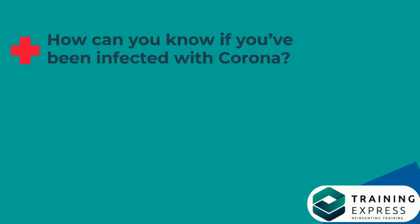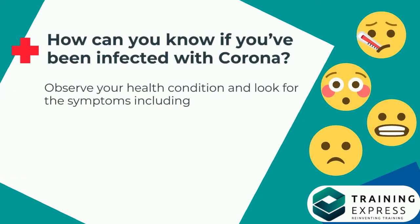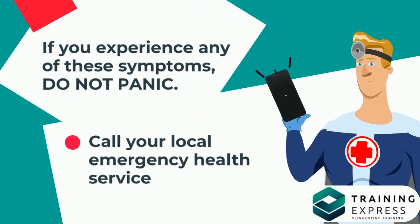How can you know if you've been infected with corona? Observe your health condition and look for symptoms including fever, cough, shortness of breath, and breathing difficulties. If you experience any of these symptoms, do not panic — call your local emergency health service.